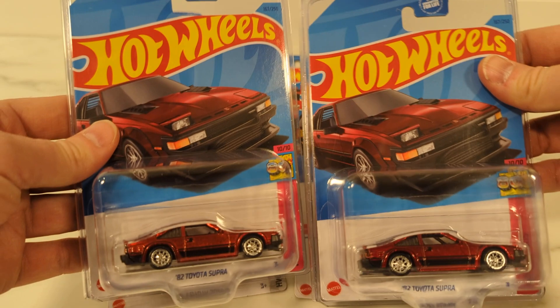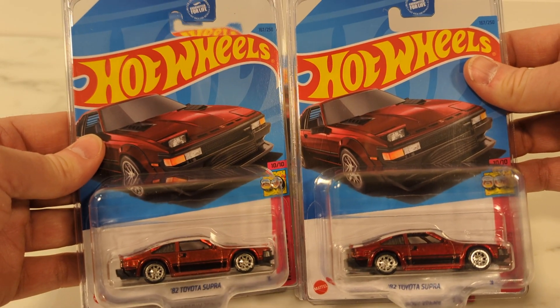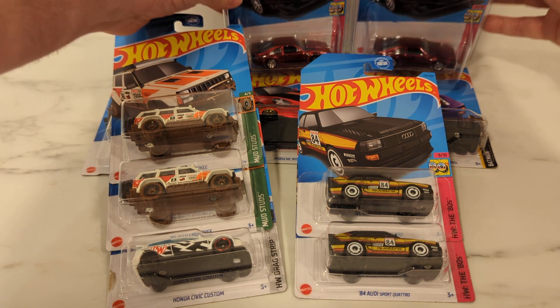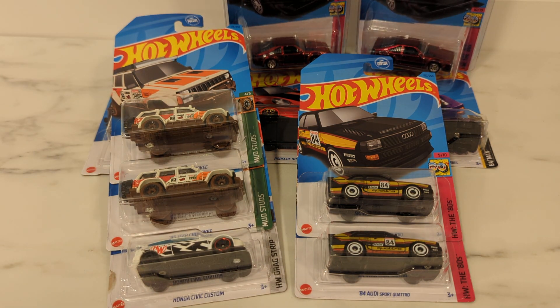I wasn't even going to go to the store this morning, I wasn't even going to go look. But there we go — it pays off to go look. This is the holy grail in my eyes. I'm sure everybody else is searching for the same thing, but what a haul for today. This is nuts. I've been shaking all afternoon. I told my daughter about this, I told my wife about this. This is cool. Anyway, I thought I'd share with you guys — had a fun story this morning. Take it easy, happy hunting, good luck, and we'll catch you in the next one.